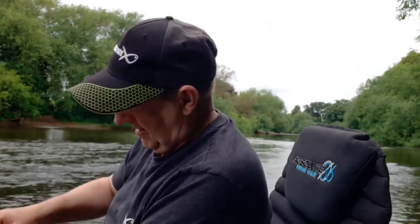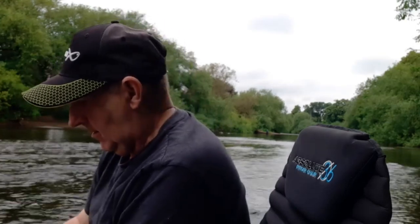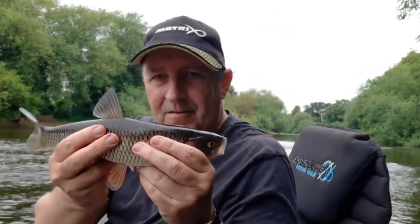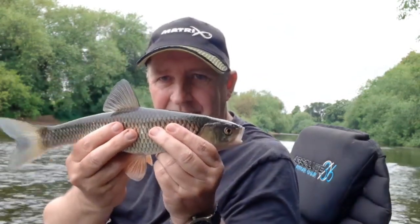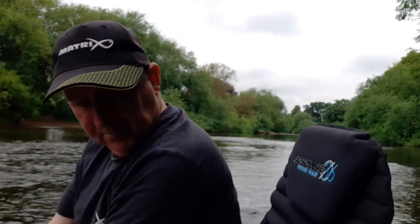On the first cast, unbelievably, I've got a chub. Not a massive chub, but still — chub's a chub. There's the fish. That's a little chub about a pound. So I'm off the mark already in a new area of the river that I haven't fished before, so I'm quite pleased with that. Let's see how it goes — see if there's anything else out there.